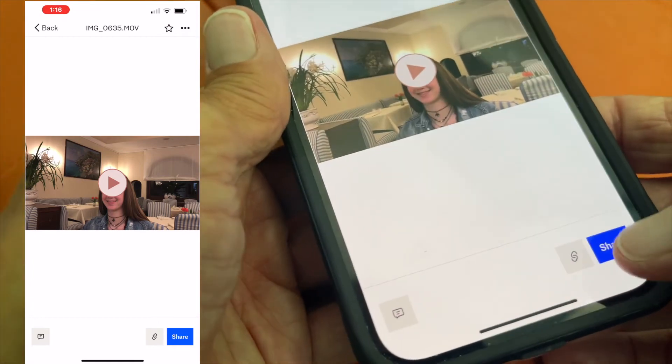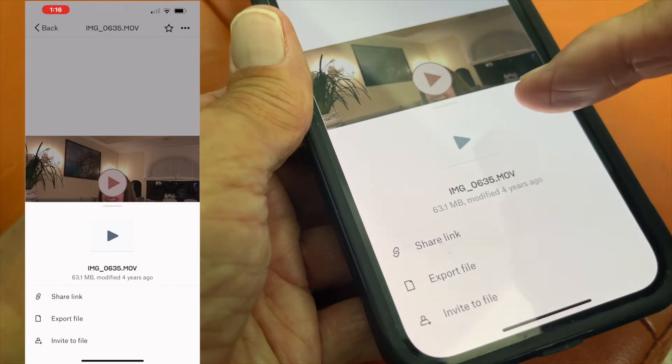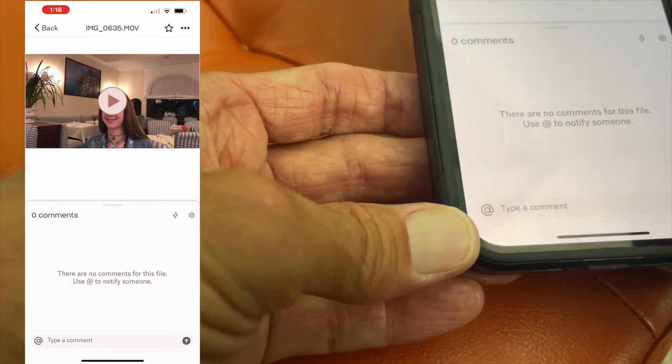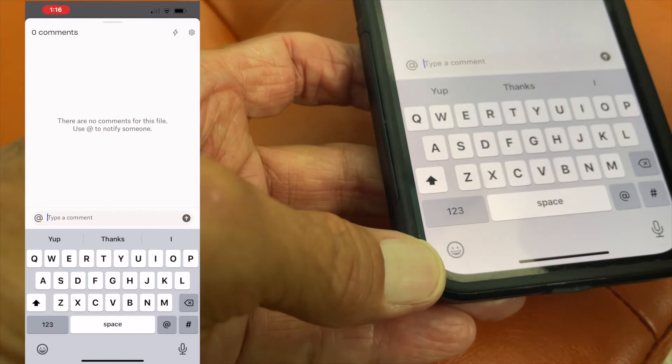Now I can share it down here — if I hit that I could share the link, export the file, or invite someone to the file. If I go over here I can make comments — I could type some stuff in there.